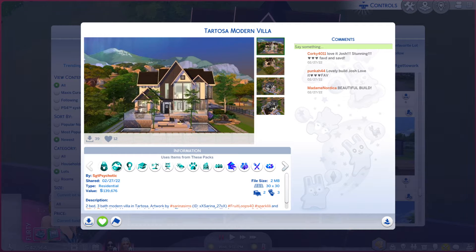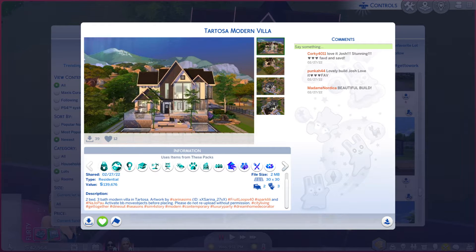Greetings! I am Harry Lair from Gary and this is episode 1078 of The Sims 4 Gallery Lots. This particular lot is called Tartosa Modern Villa. It is on a 30x30 lot, type residential, and there is a little bit of a description.